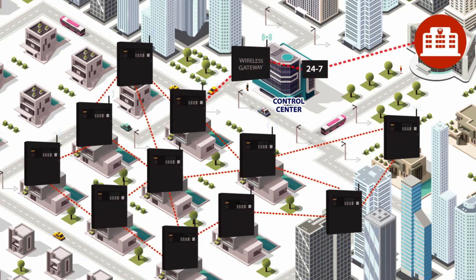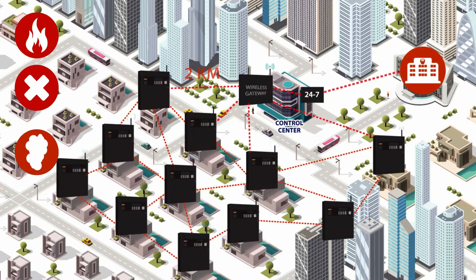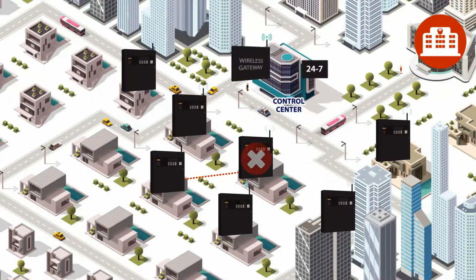Each Velox fire alarm panel communicates to the nearest fire alarm wirelessly, and the signal can reach up to 2 kilometers. Each wireless panel acts as a transmitter, receiver, and signal expander. All relevant fire, fault, smoke, heat intensity, location, and other vital information are communicated over the mesh grid wirelessly. In case of any obstacle or any loss of communication between any two panels, the Velox mesh protocol shall find the nearest panel to communicate with, ensuring safe and reliable communication automatically.